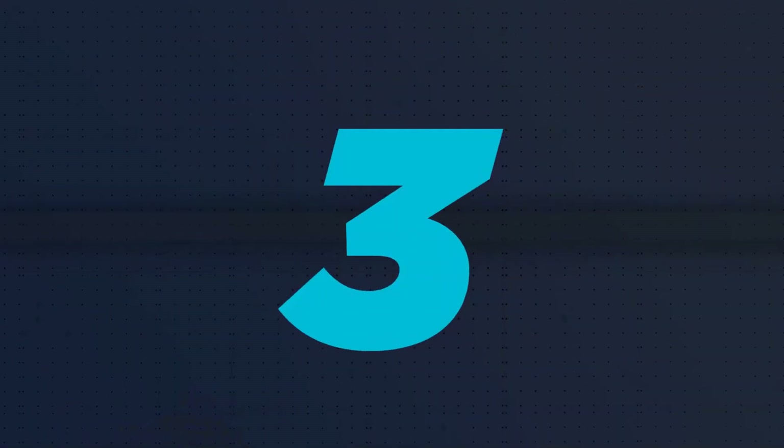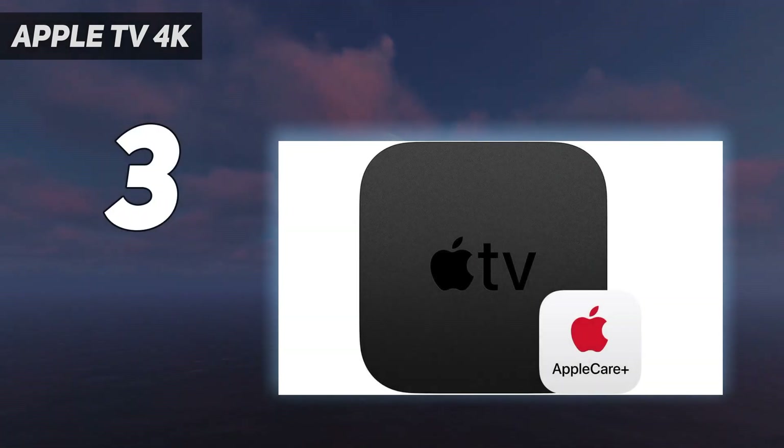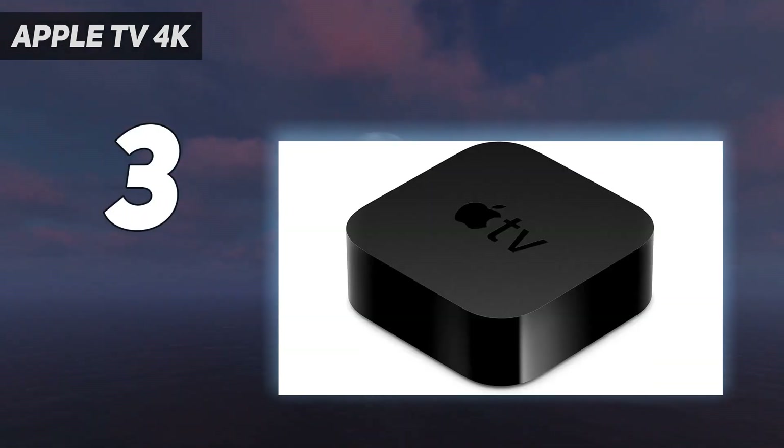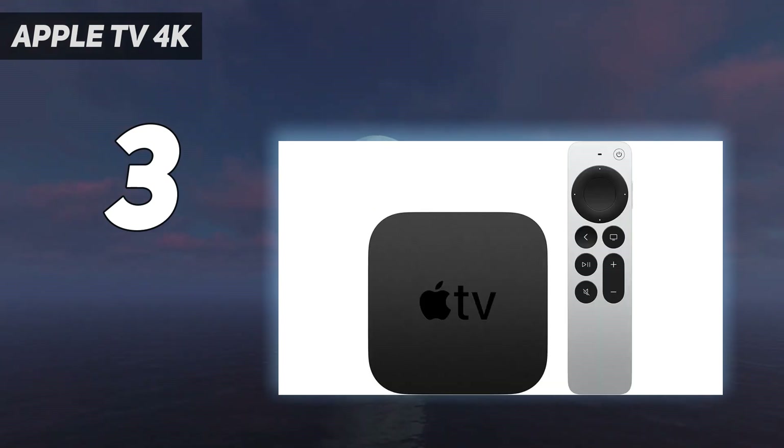At number 3: Apple TV 4K. At the most recent Apple event on April 20th, a new Apple TV 4K model was formally announced. It has a more potent processor, an updated Siri remote, and high frame rate functionality.